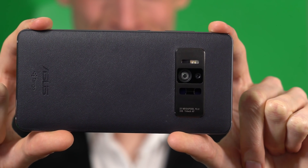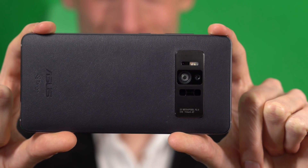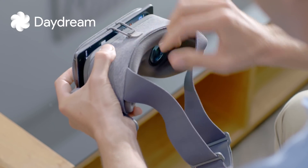A 23-megapixel camera captures the real world in stunning detail and sets that as a backdrop to virtual objects. Beyond augmented reality is virtual reality. Zenfone AR is daydream-ready, so you can experience incredible VR with the Daydream virtual reality platform.